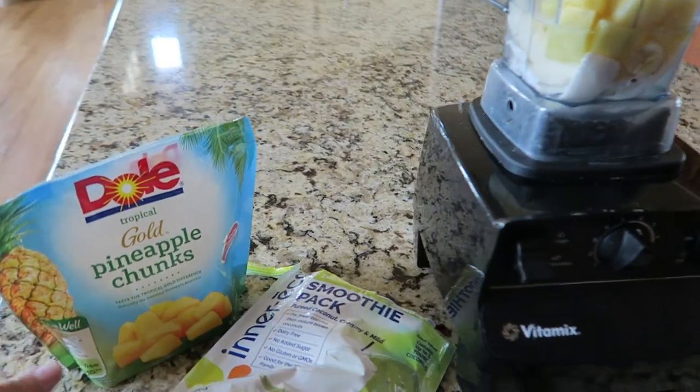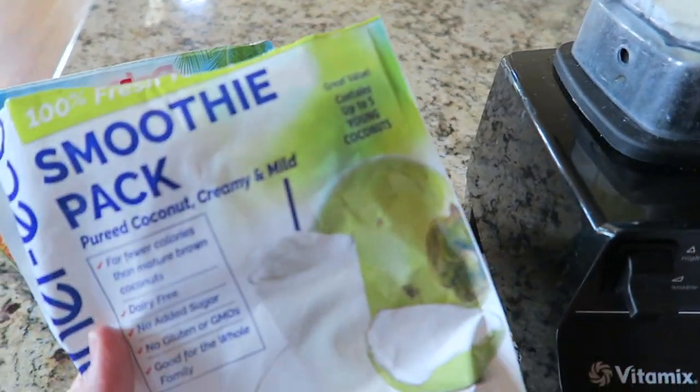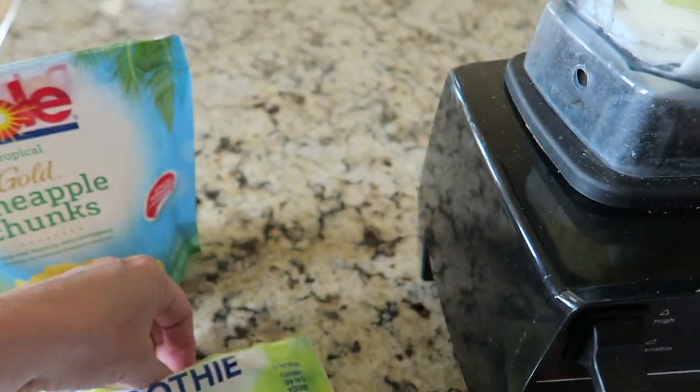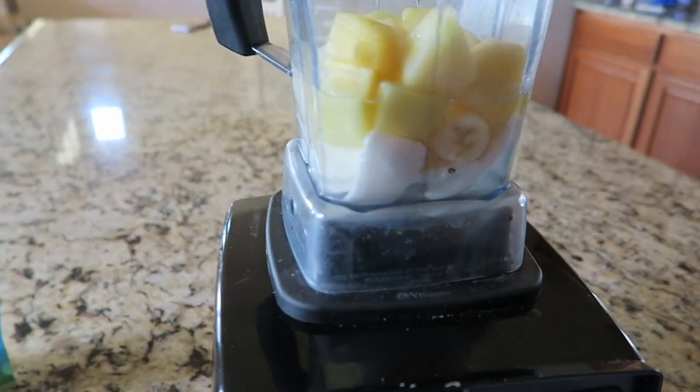I thought I'd share my smoothie with you guys today. I'm going to be doing frozen pineapple chunks. I haven't ever used this before — pureed coconut, creamy and mild, and it comes in these flat packages. So I've got that in there, I've got pineapple, banana, and a little bit of water. Let's see how it is.